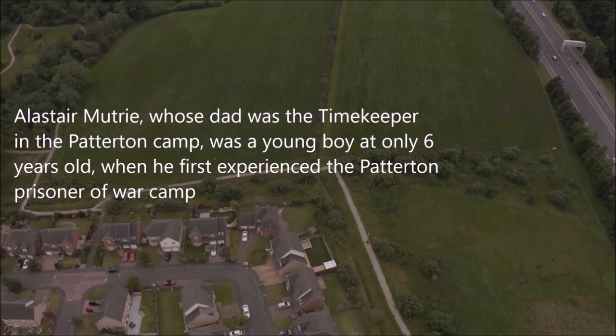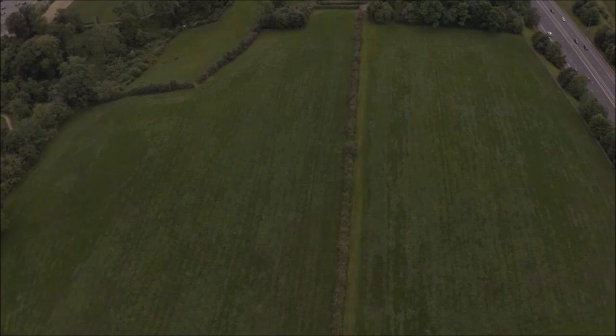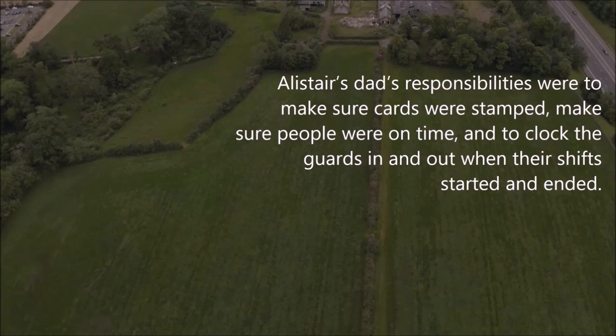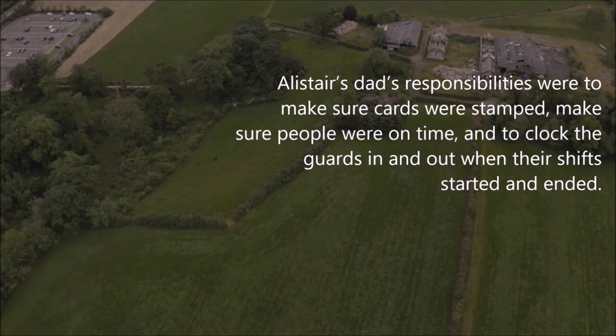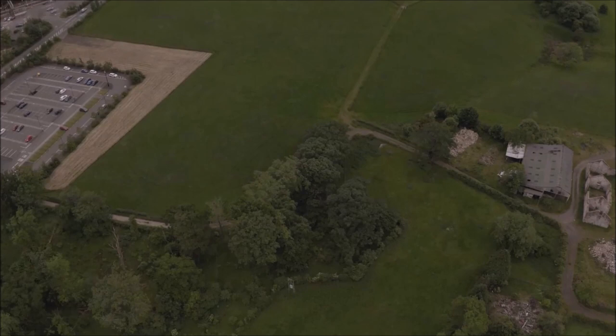With the timekeeper's office situated just inside the main gate, Alistair's dad's responsibilities were to make sure cards were stamped, make sure people were on time, and to clock the guards in and out when their shifts started and ended. Although Alistair was very young, he does have vivid memories of the prisoners of war and how they interacted with the locals. Let's hear from Alistair about his memories of the prisoners themselves.